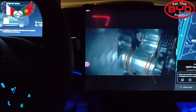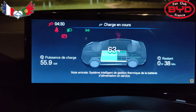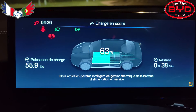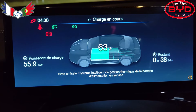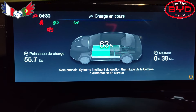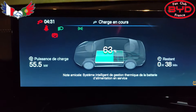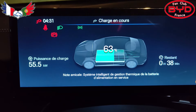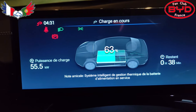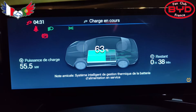Le film vient de se finir. On s'aperçoit que depuis les 45%, la puissance de charge a baissé. Elle s'est stabilisée à 60 kW. Et arrivée à 60%, elle a encore baissé pour se stabiliser à 55 kW — sur la borne on doit être dans les environs de 58 kW. C'est la deuxième fois sur le retour que ça baisse comme ça et que ça reste. Ce n'est pas cool. J'en parlerai à BYD sur ce problème car ça rend les longs voyages quand même un peu longs au niveau de la charge.